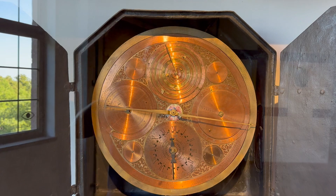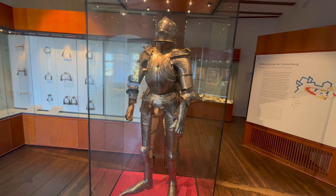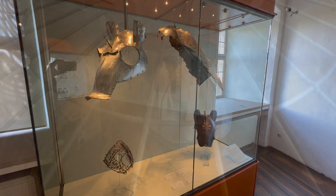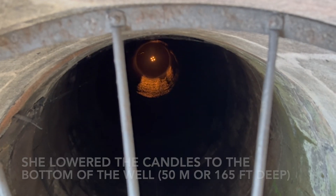This armor was only used when riding horses — you couldn't walk in it for obvious reasons. And there's some horse armor. That well was really cool. The guide poured some water into it and it took about five seconds before you heard it hit the bottom, so it's 50 meters deep. This is where they got most of their water for the castle during the Middle Ages. It took them a long time to dig it.